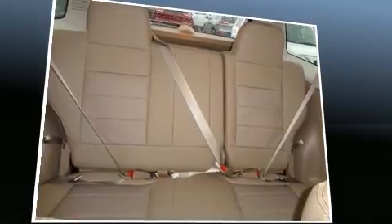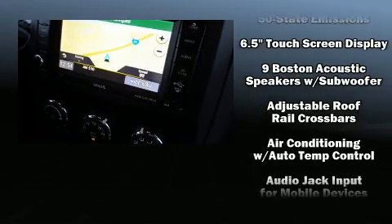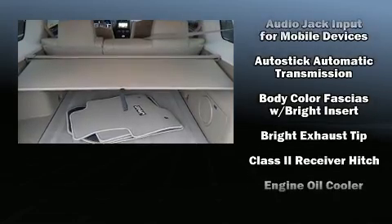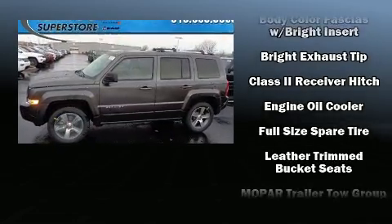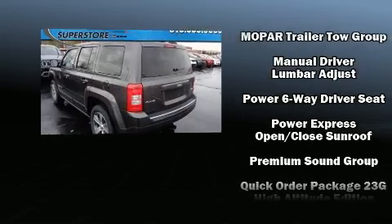Enjoy your favorite music via the stereo system, which includes a CD player with MP3 capability, steering wheel mounted audio controls, and nine speakers providing excellent sound throughout the cabin. Jeep ensures the safety and security of its passengers with equipment such as dual front impact airbags with occupant sensing airbag.